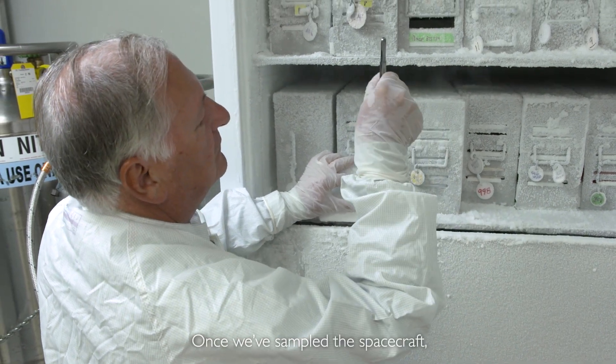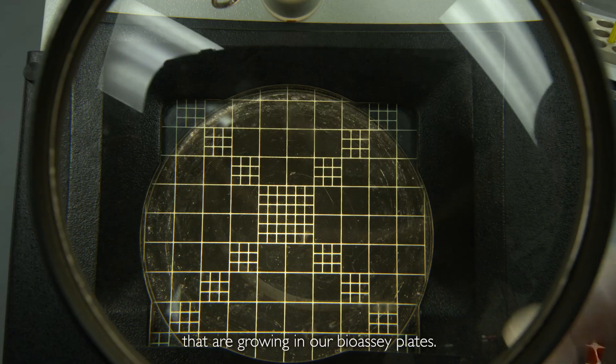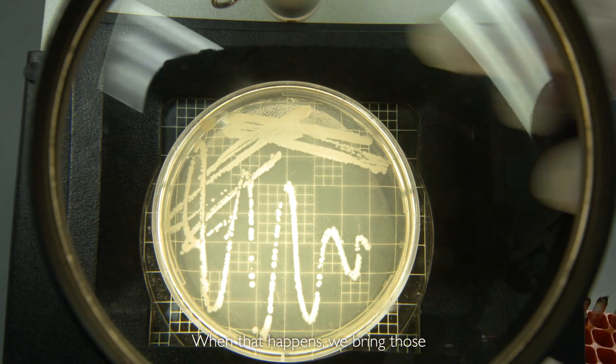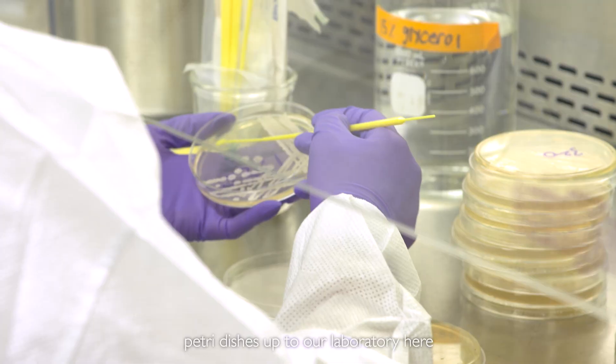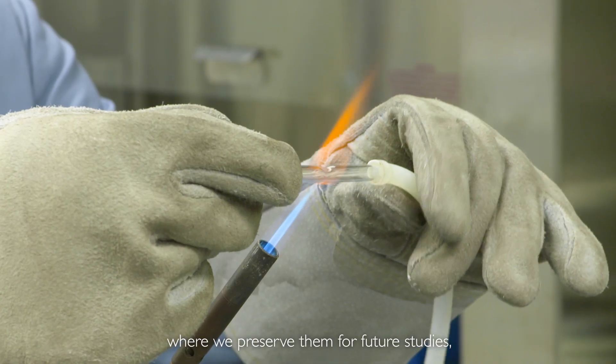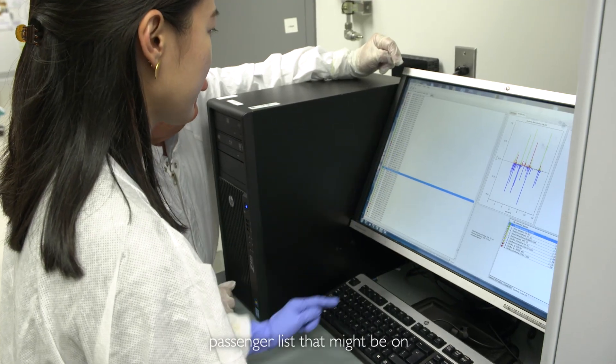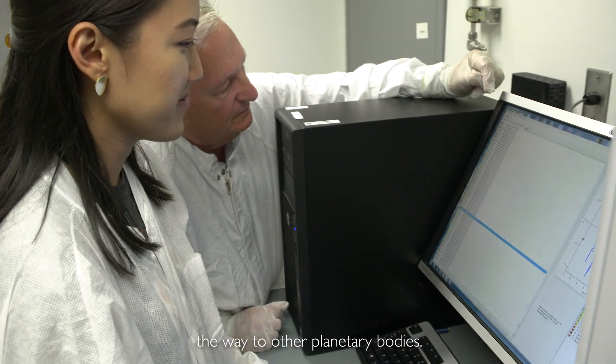Once we've sampled a spacecraft, occasionally we find microorganisms that are growing in our bioassay plates. When that happens, we bring those petri dishes up to our laboratory, where we preserve them for future studies, investigations, and identify them. The identifications are very important for contributing to a passenger risk assessment for microbes that might be on their way to other planetary bodies.